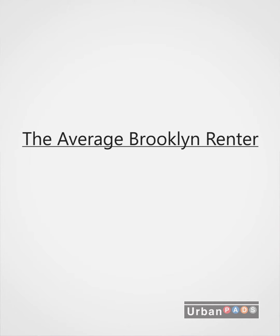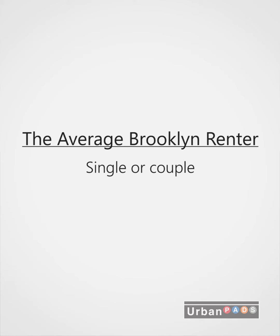Your average renter in Bushwick, Bed-Stuy, and truly most of Brooklyn is either a single young professional, a young professional with a roommate looking for a studio or one bedroom, or a couple who wants their first apartment. There are just so many three bedrooms and four bedrooms, and that's why a lot of them are sitting vacant. So here's some advice as to how to deal with your vacant three and four bedrooms.